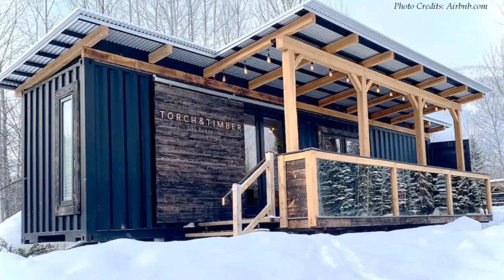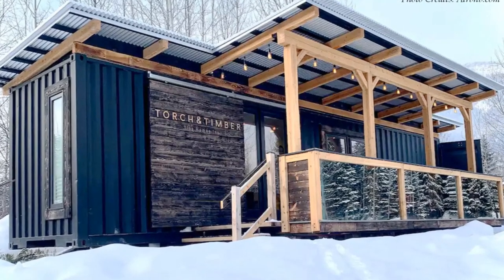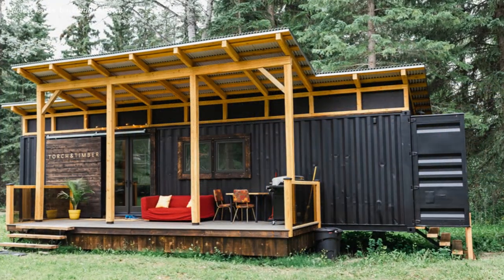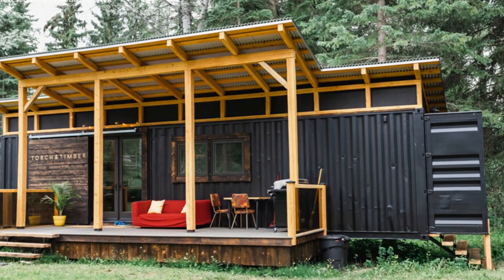Welcome back. This modern container home is based on an upcycled single 40-foot shipping container. This brand new shipping container home has everything you need for a relaxing getaway.